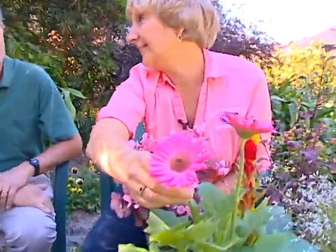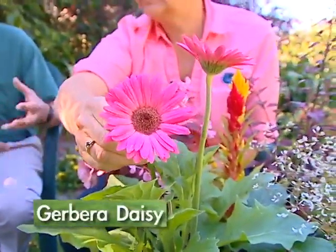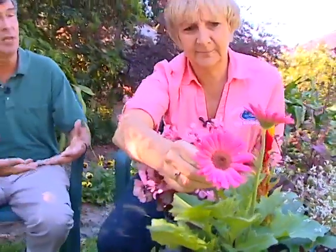And the gerbera — oh, look at that. That is the prettiest thing, and of course they come in all colors. Here's the secret I found with gerbera: keep them in a container, don't plant them in the ground. Although there are some new varieties coming out that will be more tolerant of being planted in the ground, just like the old ones we used to have.